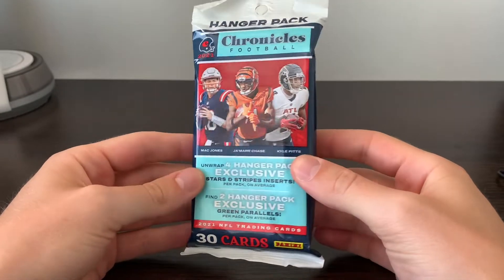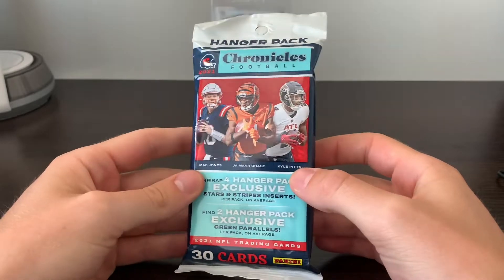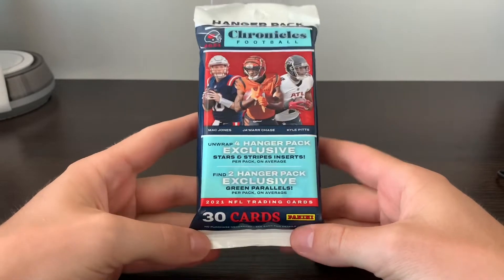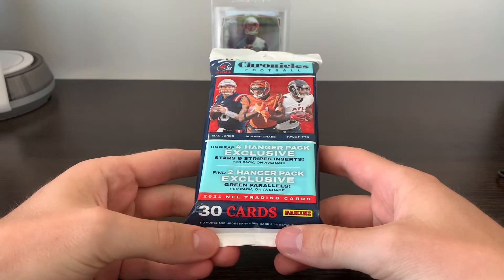What is up YouTube? Dynasty Rips back here with another retail rip. Today it's the Chronicles Football Hanger Packs, in lieu of what I guess would be a hanger box traditionally — what we see from most retail products.